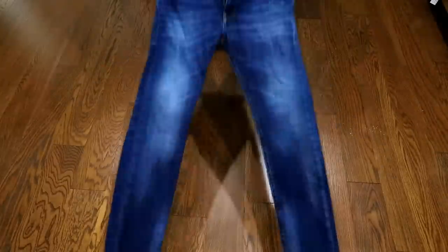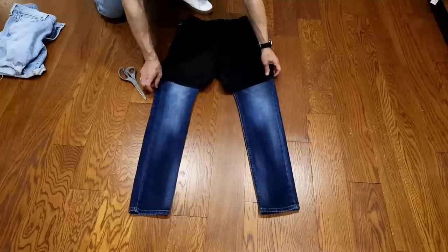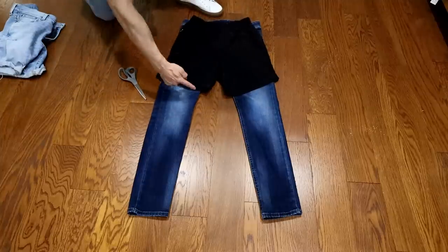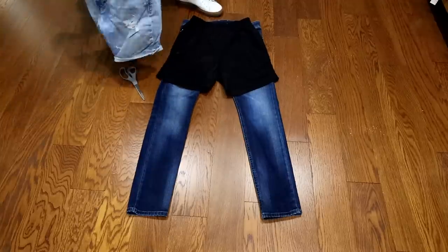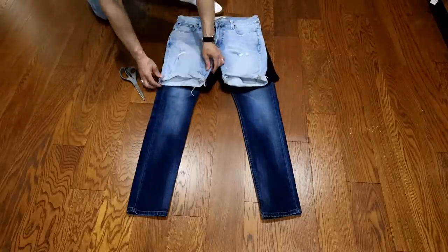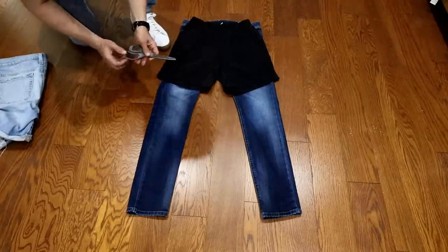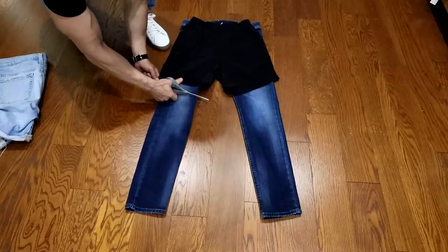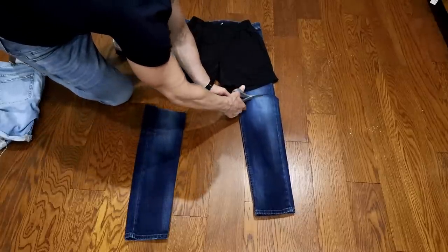Since we're talking about shorts, the sixth summer style rule is that jean shorts are cool and also easy to make. Grab a pair of jeans you don't wear anymore, then grab a pair of shorts that fit you well and match up the back — you're creating a template. A big mistake guys make is cutting the jeans straight, but when you put them on you need a little bit of an angle. Leave about an inch and a half extra room so you can cuff them, then follow the angle of your template on both sides. Cut, try them on, cuff them up, and you're done.